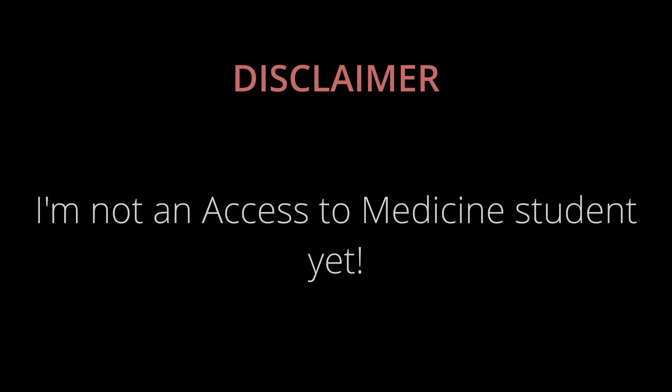Just a brief disclaimer: I've never done a level 3 qualification before and I've never done an access course either, so what I'm doing here could very well be wrong. But I'm just preparing the best I can with the information I have. For those of you that are new here, hi, I'm James and I'm hoping to take an access to medicine course in September to get into medicine later on next year.